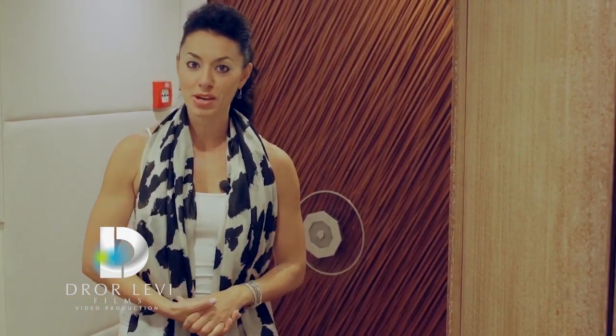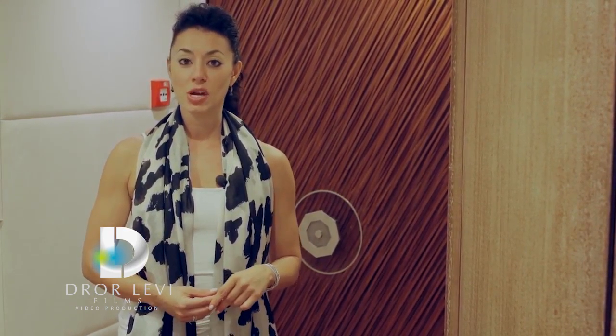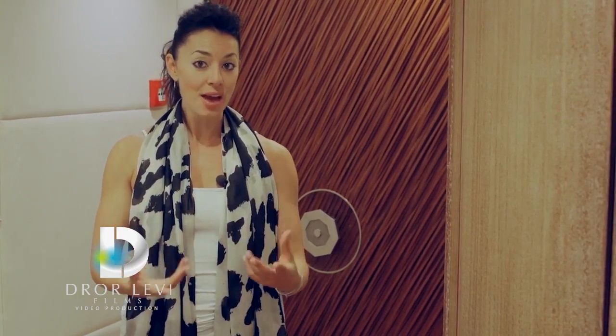With an $18,000 value, this door was provided to the owner complimentary of Nisi. And in fact, there is a signature custom master stateroom door offered to every Nisi owner.